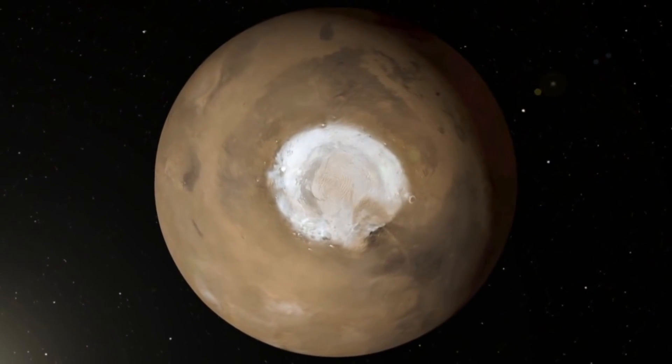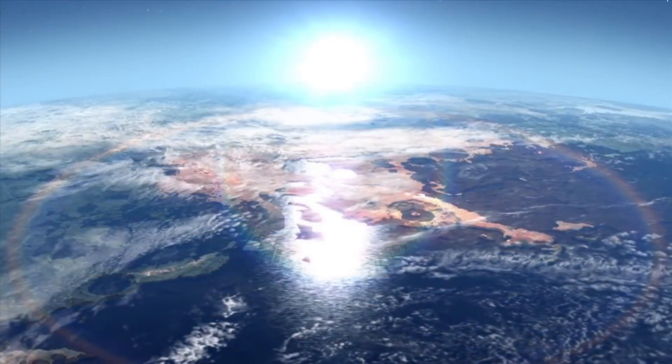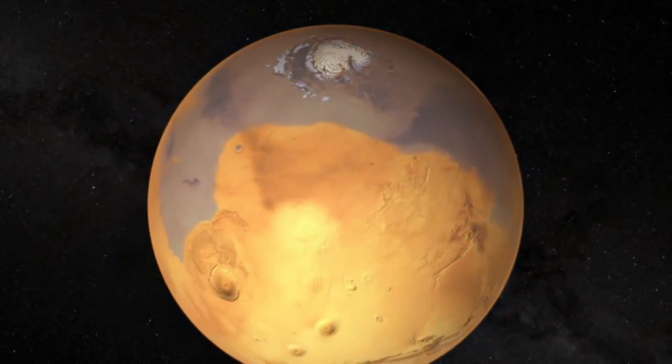Scientists think that this deposit probably formed as snowfall accumulated into an ice sheet mixed with dust during a period in Mars' history when the planet's axis was much more tilted than it is today.